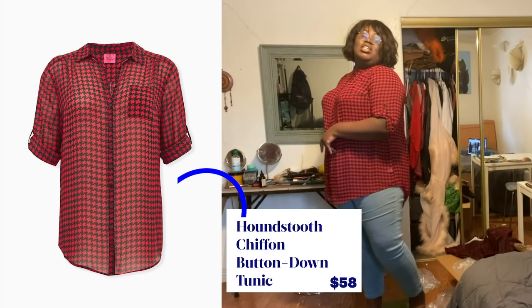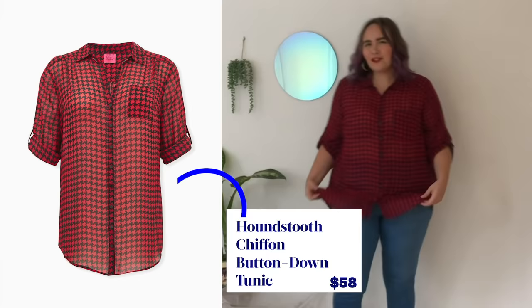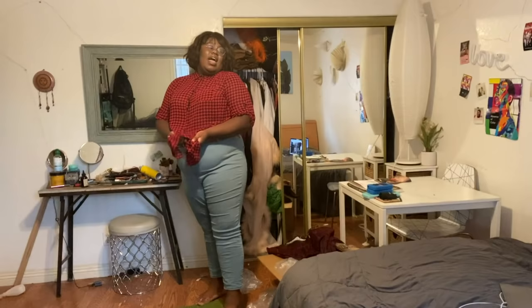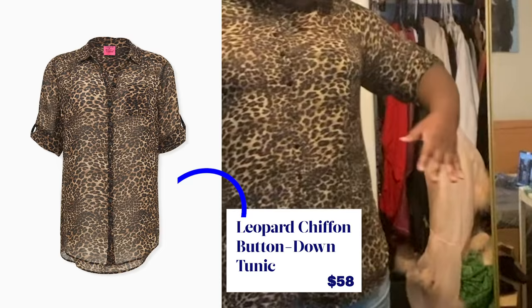I thought I wasn't going to like this because I really don't like button downs in general — I'm not very corporate, if you will. But this is actually really cute. I'll probably cinch it up, tie it around, wear a cowboy hat. It's very similar to the floral tunic, but I really enjoy the way it fits. I like the way it moves on my body and I like that it's breathable chiffon.